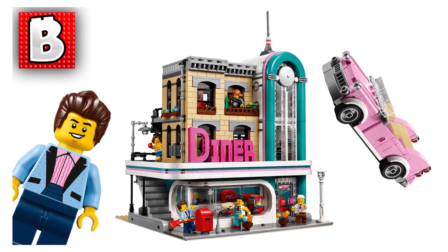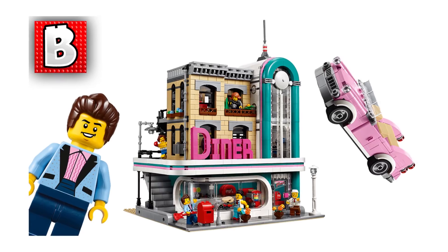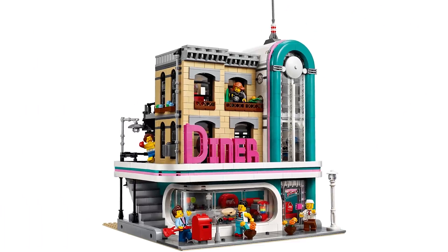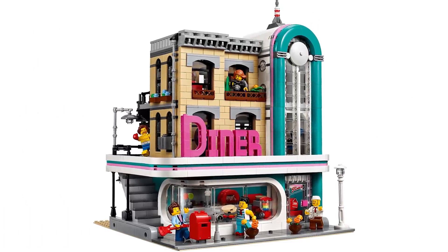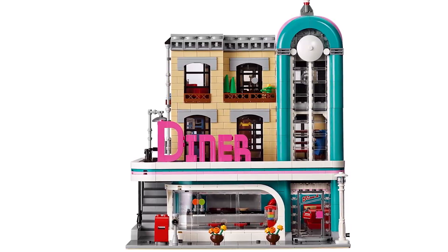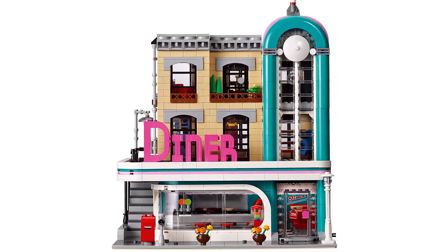The biggest announcement of this week was the reveal of the Downtown Diner, the next Creator set — number 10260. Jack did a separate video on this one, so I'll leave a link below. He pretty much covers everything about the set. My personal thought: the set looks excellent. Great change of era to the 50s — I love the convertible and the rockstar guy that looks like Marty McFly.